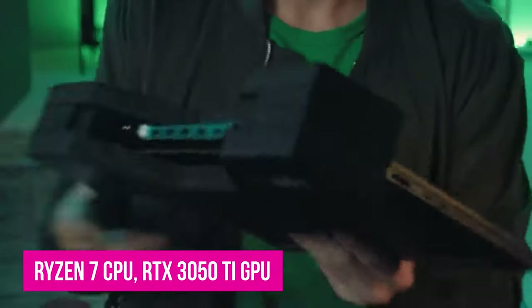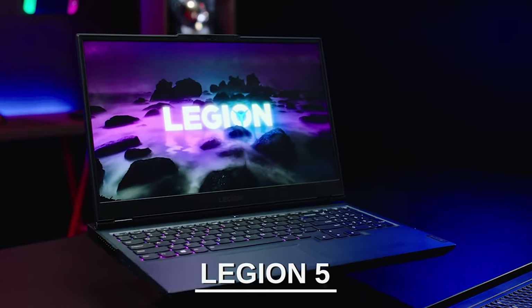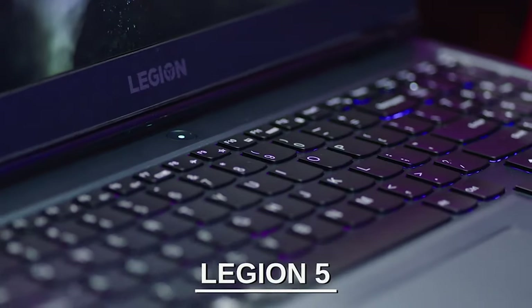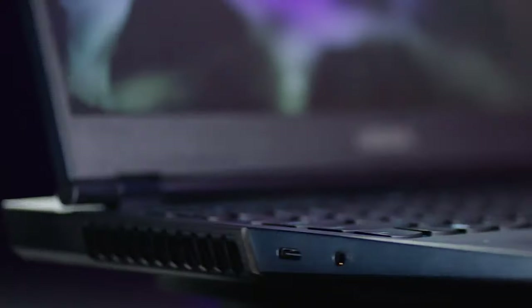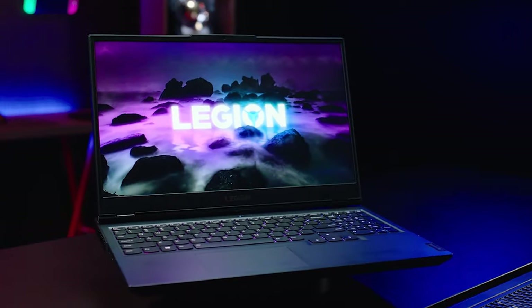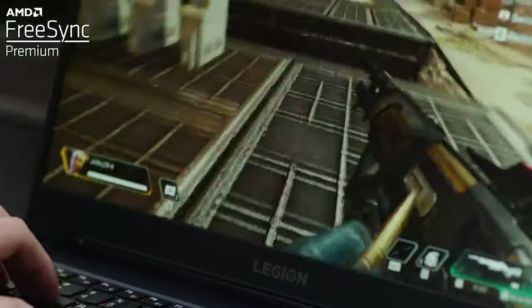With the Ryzen 7 CPU, RTX 3050 Ti GPU, and 16GB of RAM, you'll be able to max out any games you throw at this laptop. Not to mention, the addition of a 165Hz refresh rate display will provide an incredibly smooth in-game experience. The one downside of this Ryzen 7 gaming laptop, though, is that it technically doesn't come in under $1,000.